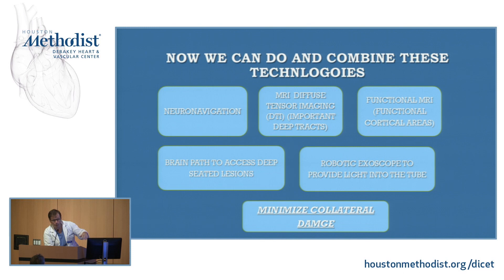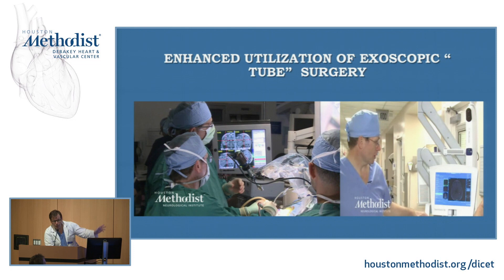We are one of the first in the country to do this. This is from the Houston Chronicle article. This is the patient I showed you earlier — that's Dave Baskin and myself, and Jonathan was around as well. There's that deep-seated lesion. We used the navigation, the robotic exoscope, went inside, and took the lesion out. That patient went home the next day.